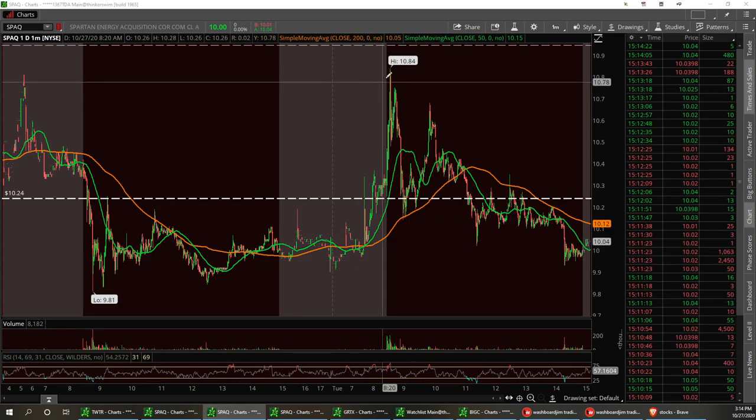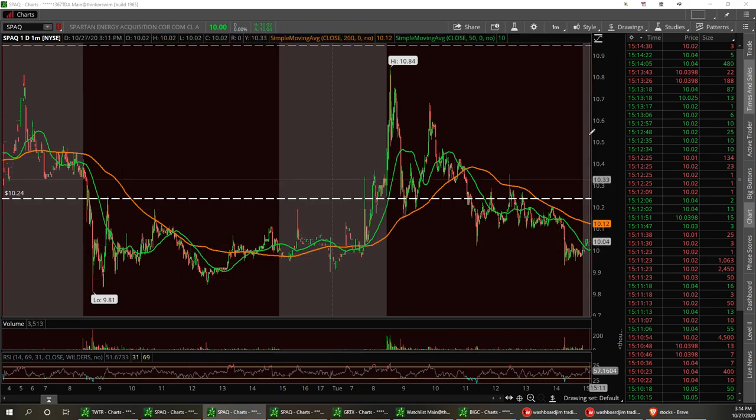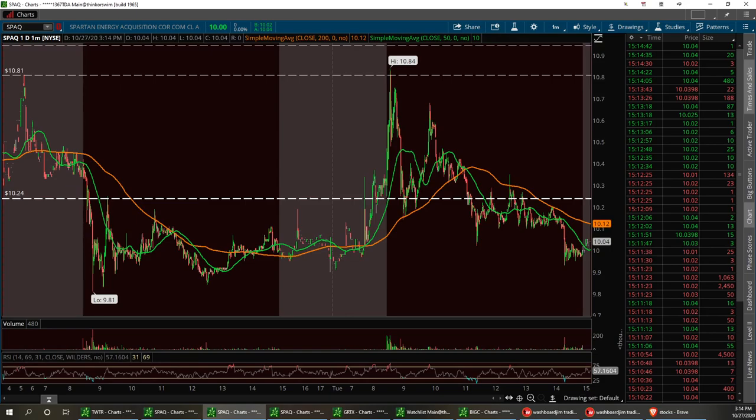SPAQ — I was up on it today, took a little bit of profit. This was my long swing. We pulled back to that $10 support. I like that $10 and I do believe we will have a turnaround, maybe a triple top break up here past around $10.81. So I'm out of that for right now.